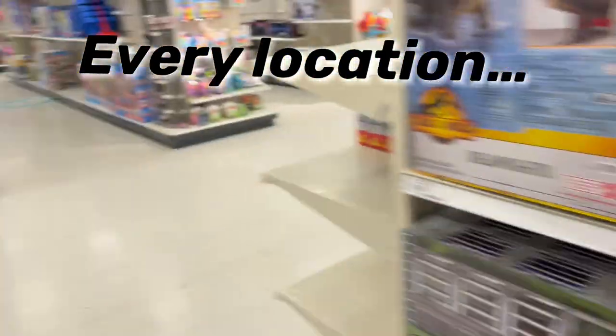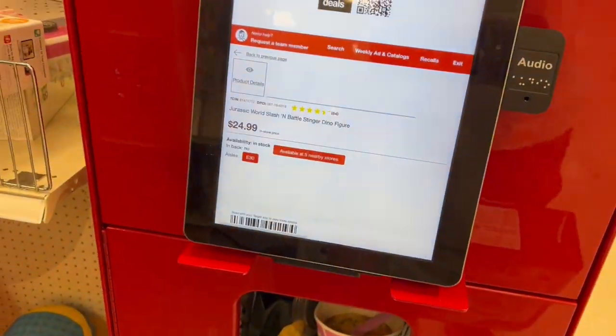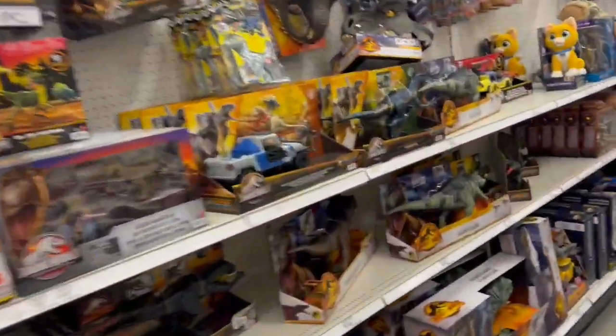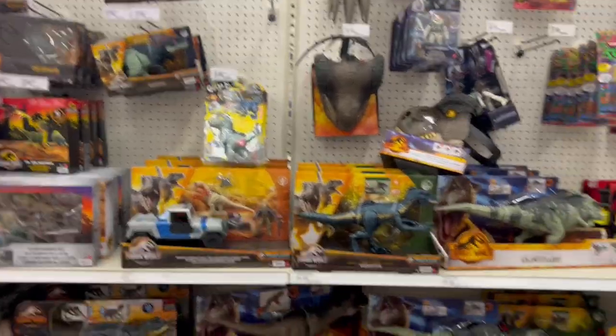I'll go scan it and show you guys. Actually, maybe it might just be online. Online it's $15, $24.99 here. But still, if you guys want to come to your store and do a price match or whatever, it's looking pretty nice right now.